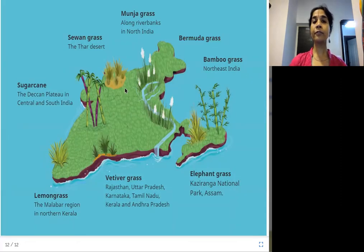Here is a map of different grasses we learned about and where they are grown. Munja grass grows along river banks in north India. Savan grass is found in the Thar desert. Sugarcane grows on the Deccan Plateau in central and south India. Lemongrass is from the Malabar region in northern Kerala. Vetiver grass is found in Rajasthan, Uttar Pradesh, Karnataka, Tamil Nadu, Kerala, and Andhra Pradesh. Elephant grass grows in Kaziranga National Park, Assam. Bamboo grass is from northeast India. Bermuda grass is also found in India.